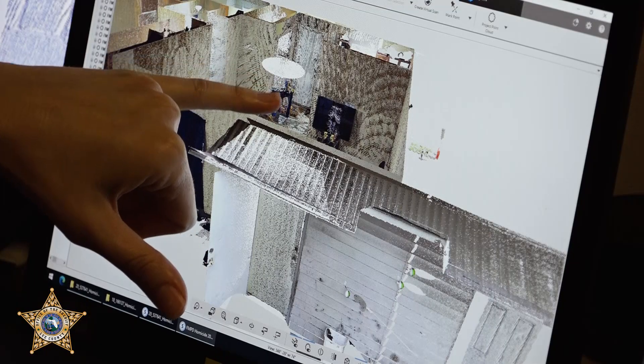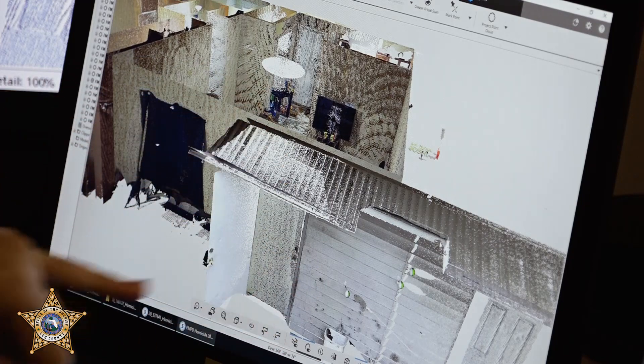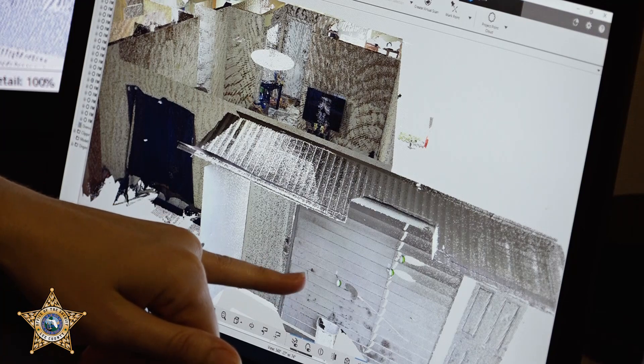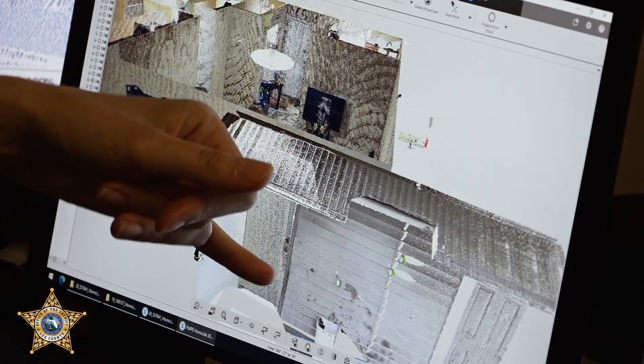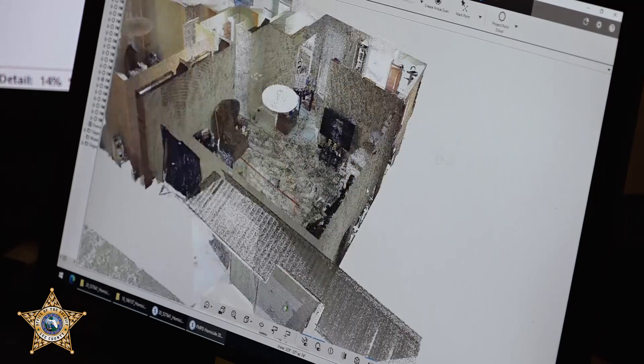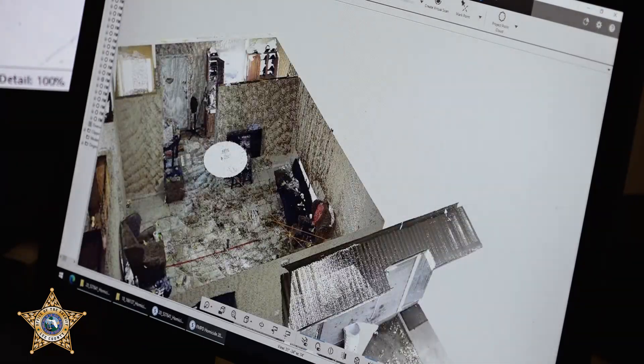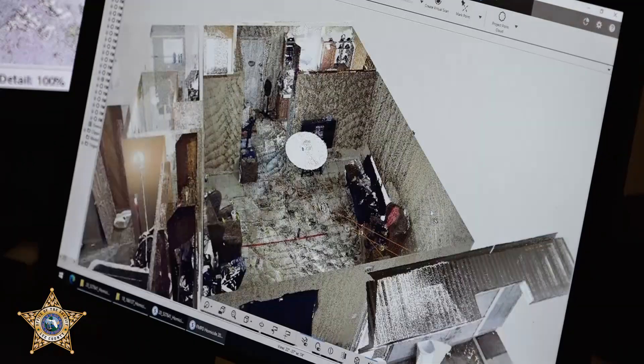Shots were fired from inside, and they then came outside and exited the wall. So what we did was place targets on one side of the trajectory rod and a target on the other side of the trajectory rod. You're able to see where the shots came from in this particular scene, and those are represented by the orange lines within the scans.